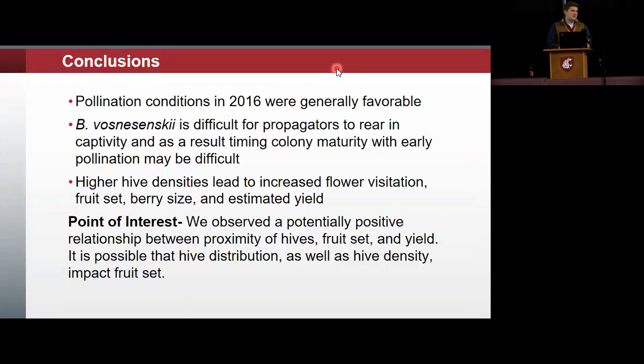Hive densities led to increased flower visitation, fruit set, berry size, and estimated yield — particularly significant increases in berry size and seed number. As a point of interest, we'll be looking more in depth at the observation that there's a positive relationship between the proximity of hives, fruit set, and yield. There's the potential that the distribution of hives as well as hive density may impact fruit set.